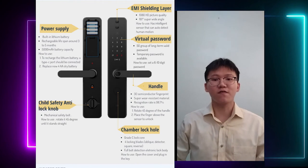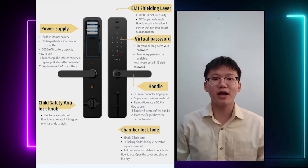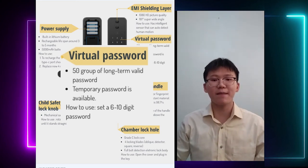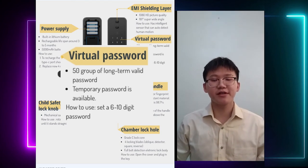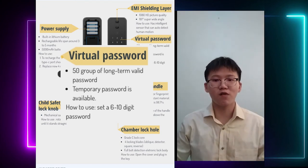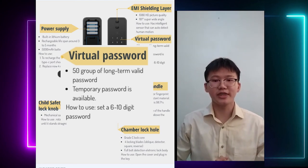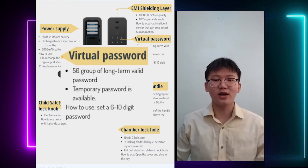Now that we are clear on the ENI Shouting Layer, I would like to bring your attention to the next part which is Virtual Passwork. For the Virtual Passwork, it provides long-term passwords which can store up to 50 groups. Besides, it also provides temporary and periodic passwords. Users can directly touch a 6 to 8 digit passwork using the Mi Jia smartphone app to set a temporary password or a one-time password for emergency use or housekeeping.